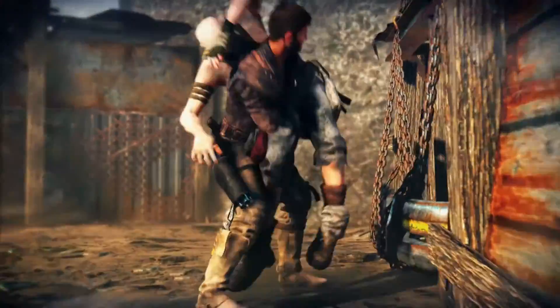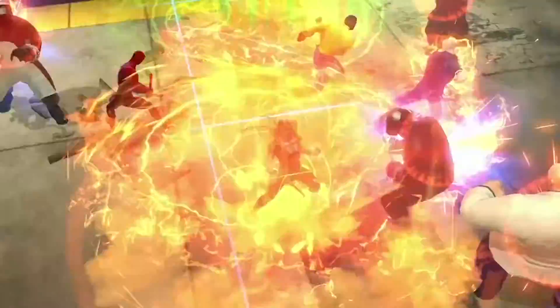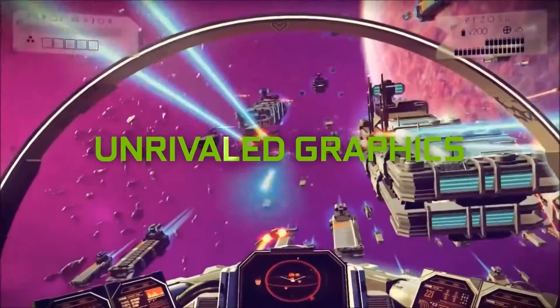And no need for updates or patches. Everything on GeForce Now is game ready. Play with friends and rule the leaderboards with online multiplayer, all with the unrivaled graphics NVIDIA is known for.